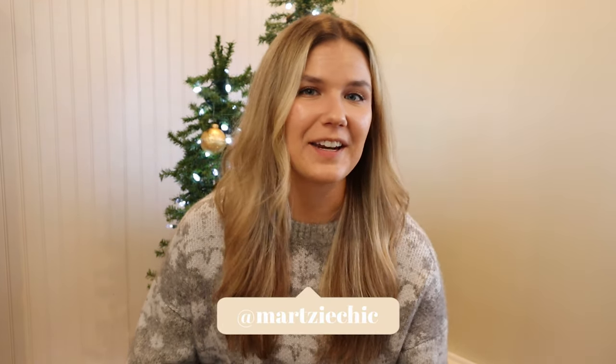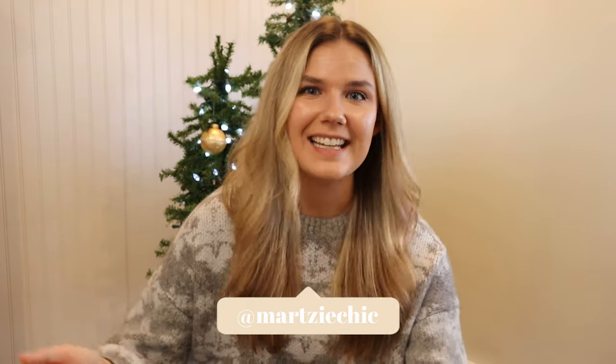This is week two of my Haulmas series and I will also be including a 'what sold from last week's Haulmas.' Hello guys and welcome back to my YouTube channel. My name is Erlia, otherwise known as Martichick, and welcome to Haulmas. This is a little December series showing you what I've been picking up recently, and this week I'm also sharing what some things from last week's haul sold for.